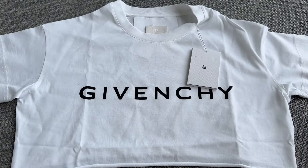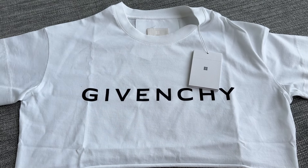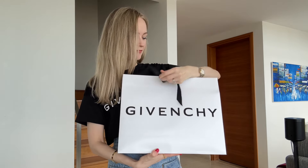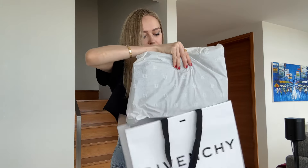Moving on to Givenchy — I spotted this super cute t-shirt when I went to the store. It's a cropped t-shirt with a loose cut in size extra small. I also got it in black, but I got this one online because the size was not available in the store. I love the fit and feel it's perfect for hot days in Singapore, as it has been really warm lately.